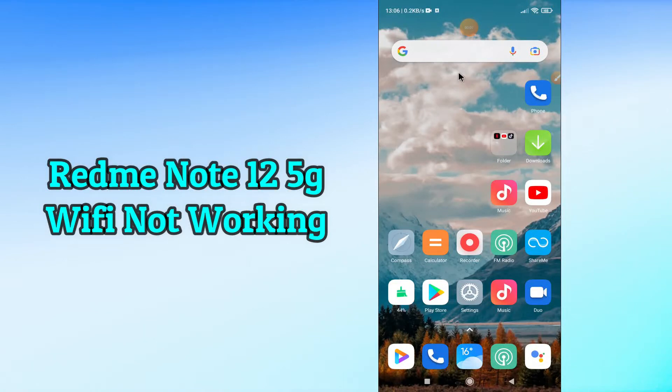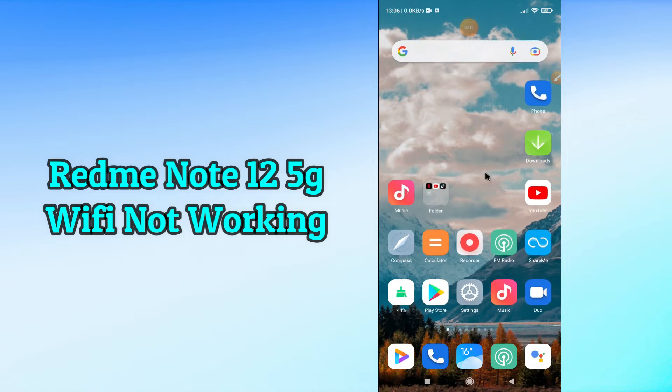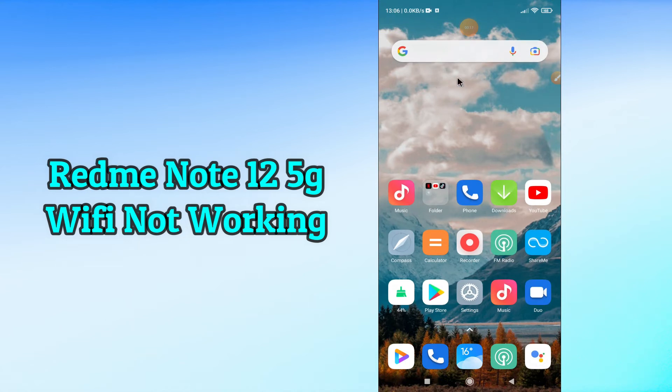Hi everyone, today in this video I am going to show you how you can fix the Wi-Fi problem in your Redmi Note 12 5G. If your Wi-Fi is not working or is not connecting, I'll tell you how you can fix it. If you are new to my channel, don't forget to subscribe and press the bell icon. Watch the complete video and learn how you can fix it. Let's get started.